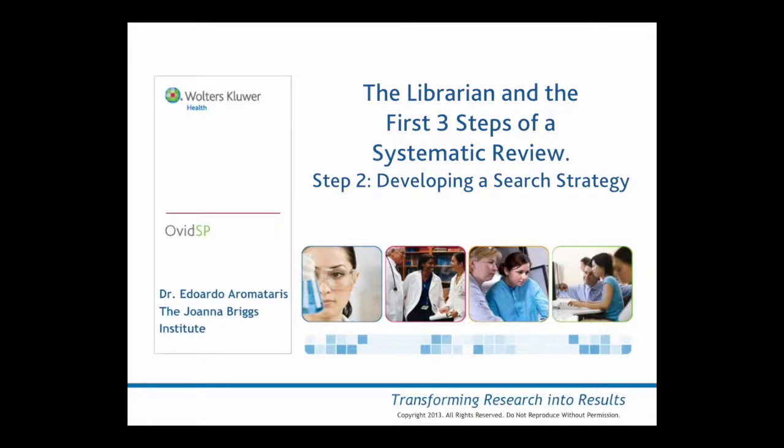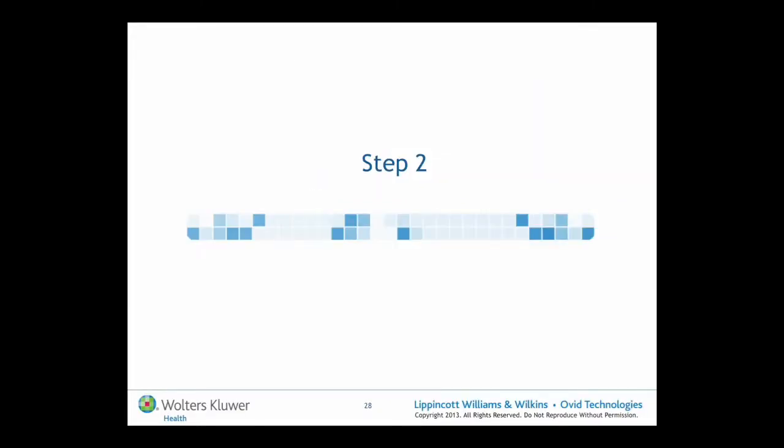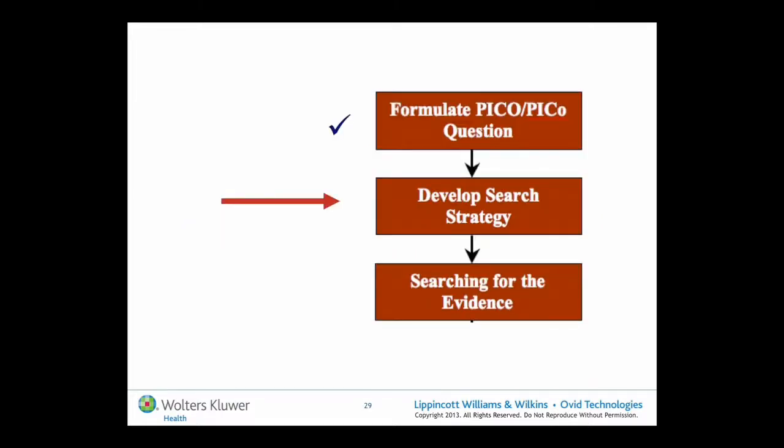The librarian is so important in the first three steps because when training systematic reviewers, this is the point where I send them to their librarian. Researchers will often come in having attempted this much themselves, so sometimes you're taking a step back when dealing with them, because it's not often that librarians are involved right at the start of the review process. Unfortunately, you'll often catch them here when they've already attempted all of that.